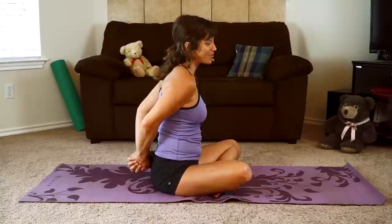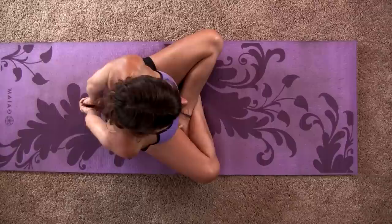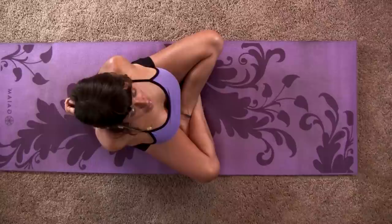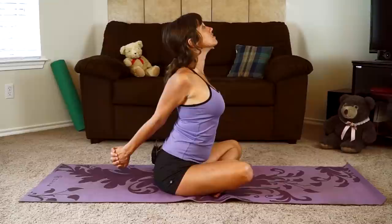Interlace your hands behind your back again, this time bringing the opposite thumb and forefinger on top — it might feel a little awkward. But this is going to help create balance. Interlace your hands, squeeze your palms together, then start to lift your hands up away from your hips, peeling your chest open. Lift your gaze, and release. Stay with your breath.